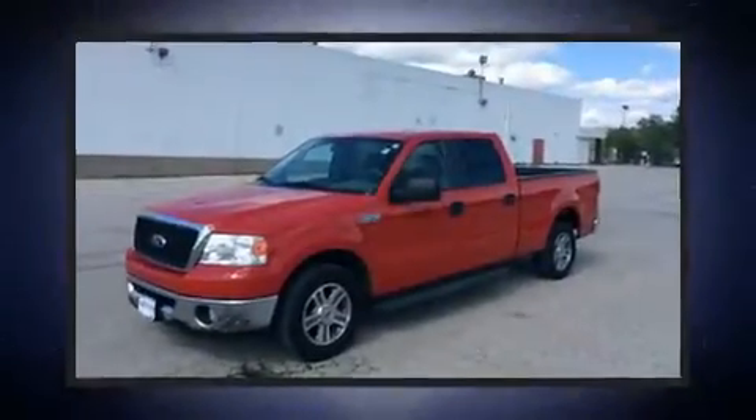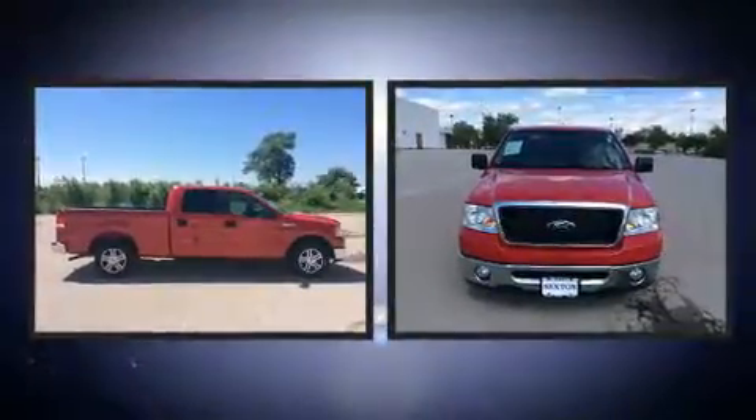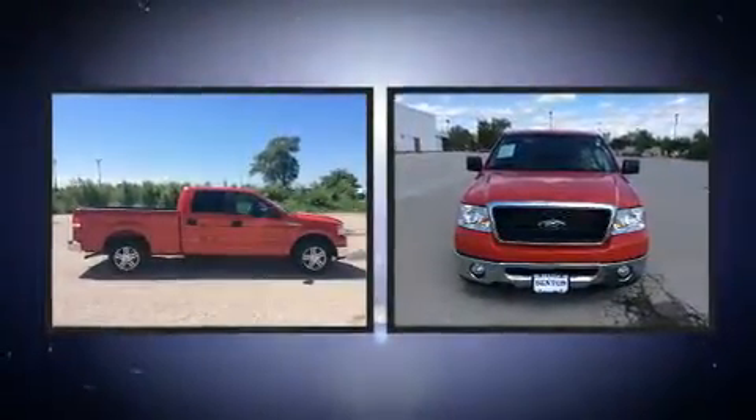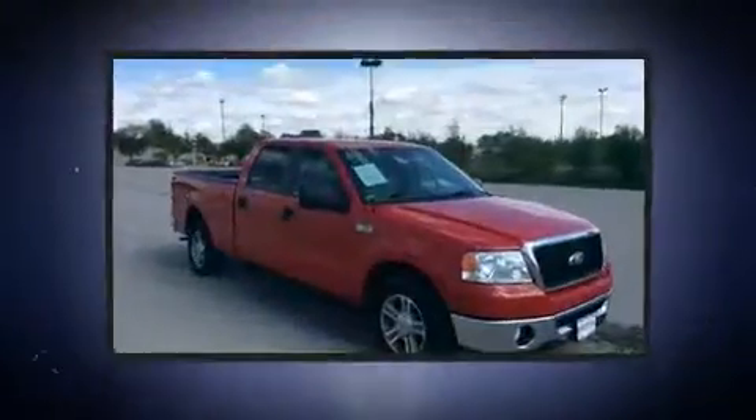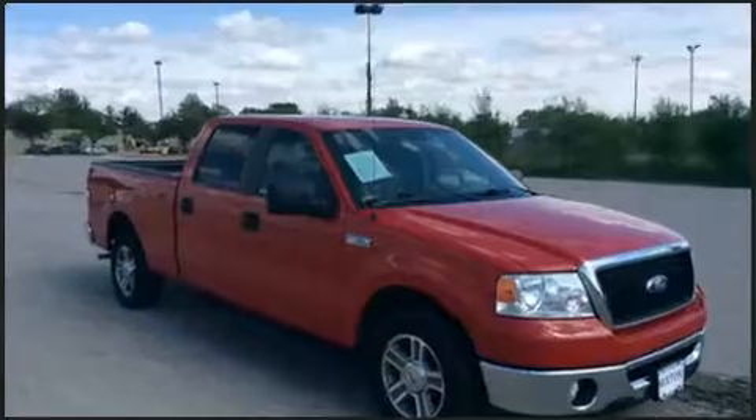You are going to love the 2007 Ford F-150 SuperCrew. With just over 45,000 miles on the odometer, this vehicle provides excellent value as a pre-owned model. It features an automatic transmission, rear-wheel drive, and a powerful eight-cylinder engine.